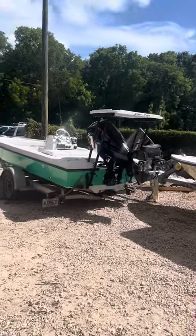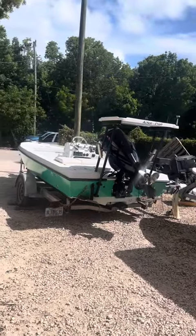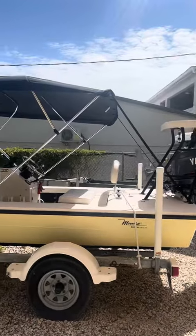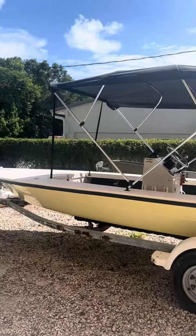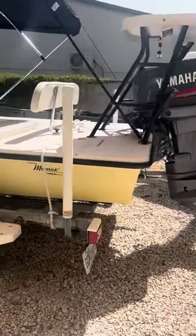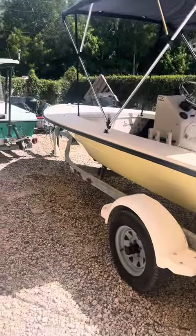This old Action Craft had some live well leaks — got that taken care of this morning. This old Maverick got our bimini top finally in, that's all done. That boat is going to get shipped out to Mexico once the new trailer gets put on it, so that's a couple weeks out.